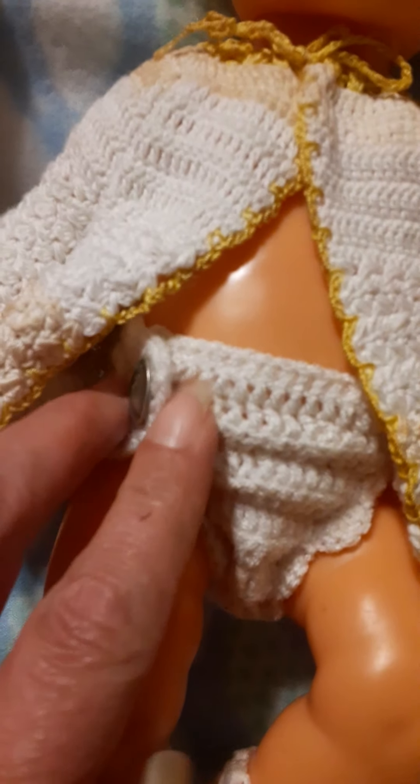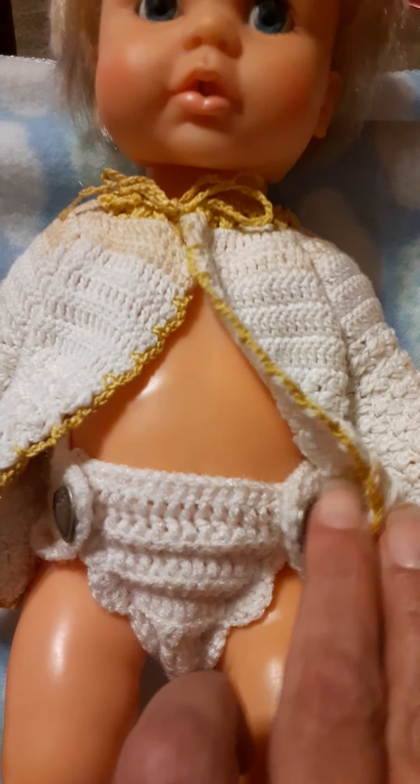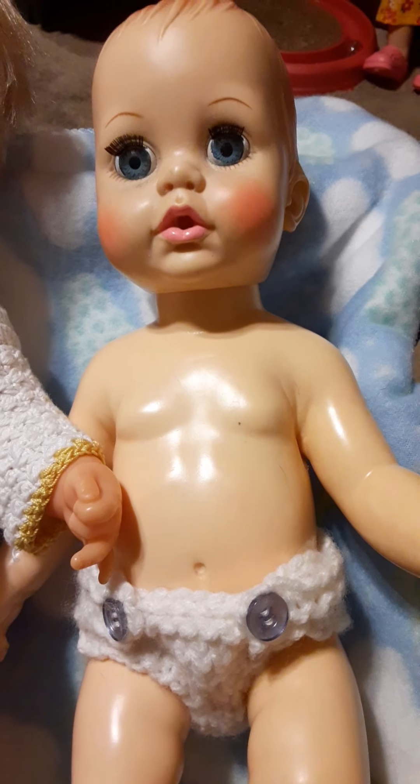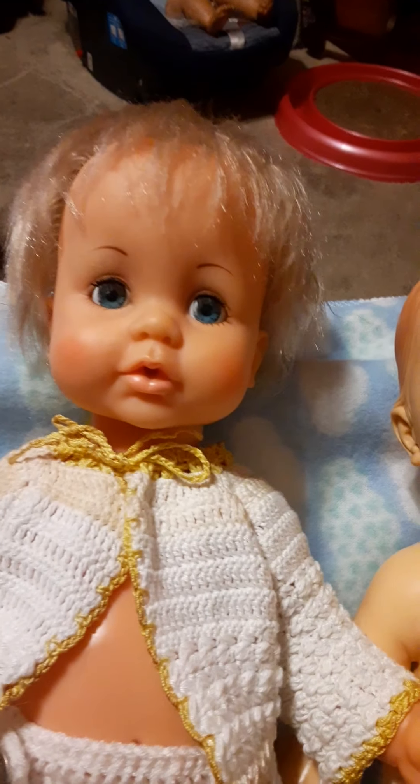See the little buttons? She got the heart buttons. This is another Tiny Tears from the same year. As you can see, they've got the same hands. It's the same sculpt, only this doll has a different face. She's got hair.